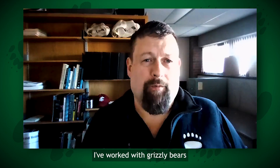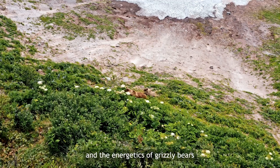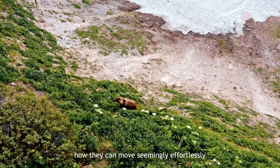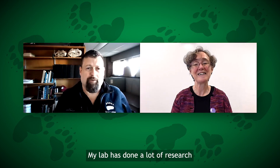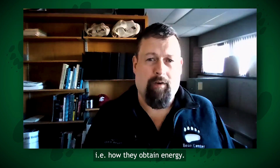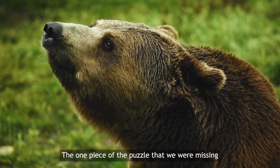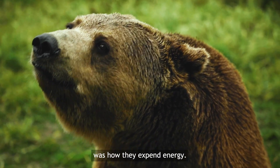I've worked with grizzly bears for about 15 years now and the energetics of grizzly bears have always interested me — how they can move seemingly effortlessly across the landscape. My lab has done a lot of research on the nutrition of grizzly bears, i.e. how they obtain energy. The one piece of the puzzle that we were missing was how they expend energy.